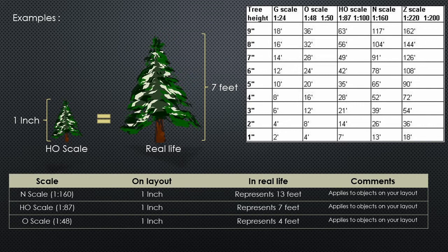I'd suggest pausing this video for a moment if you want to grasp more information from this slide. I've embedded a table showing the comparison between different scales and how much real estate each inch on your model represents in real life, with increments from 1 inch all the way up to 9 inches. Hopefully this helps you figure out what scale to pick based on the space you have available for modeling.